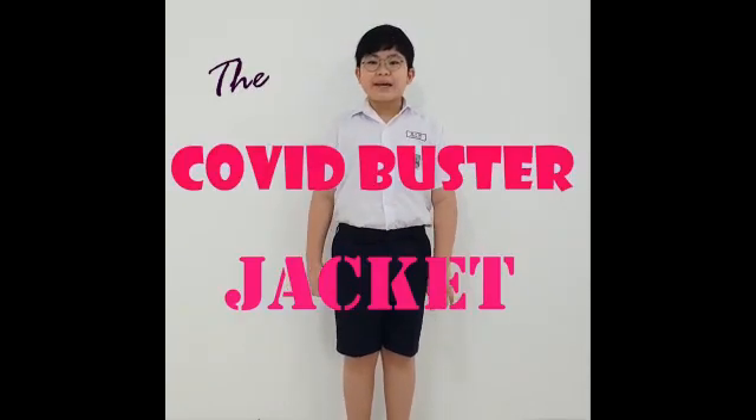Good morning to everyone. My name is Chen Ring Wang and I am the group leader of the COVID Busters. Our invention is the COVID Buster Jacket. These are our group members.